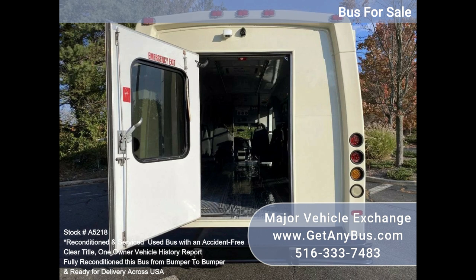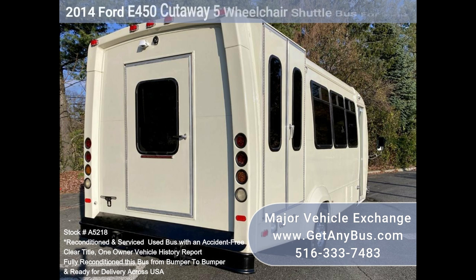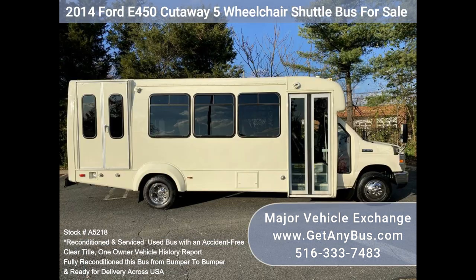The bus is in mint condition, was well cared for, and was fleet serviced regularly. The bus was also repainted and inspected as part of our reconditioning process.